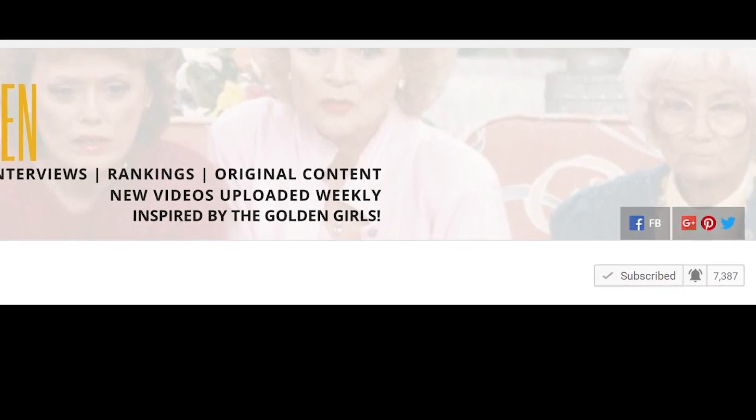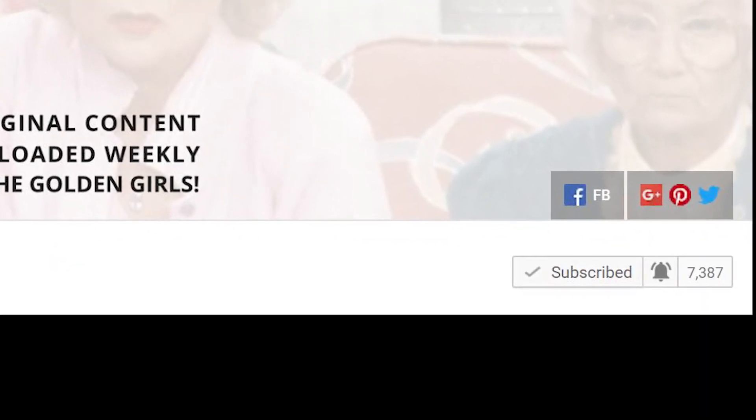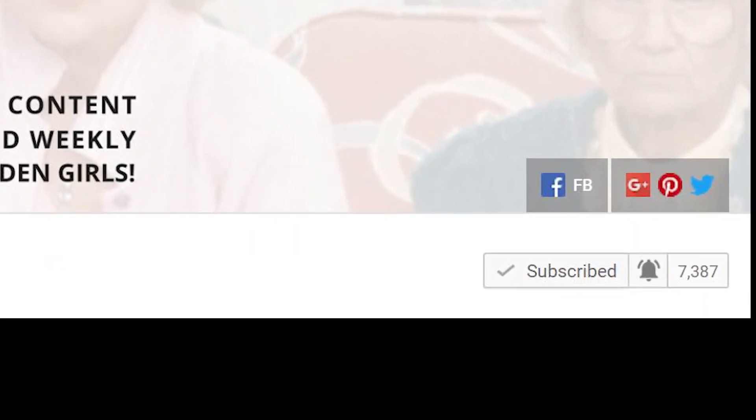Before we get grabbing, don't forget to subscribe to the channel if you haven't already. It's totally free — which, congratulations, that's the only free thing we're going to showcase today.